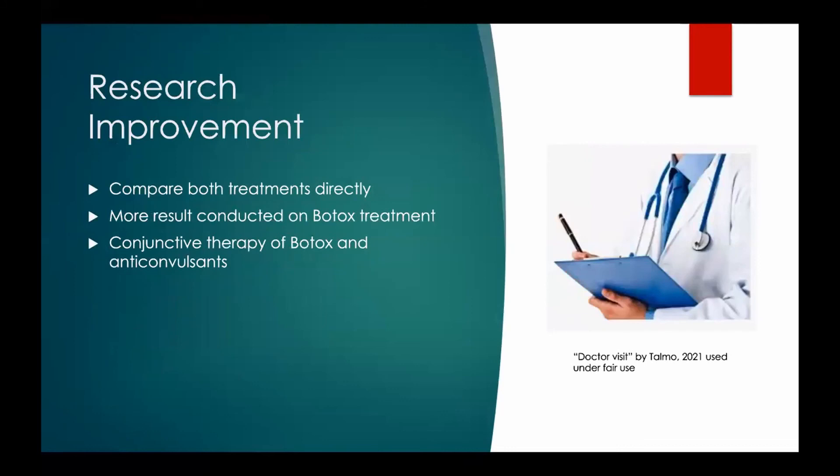Our research was successful in comparing the two treatments, but more research would be needed to conclude the best treatment method. To improve our research, it would have been beneficial to have studies that compared both treatments directly. Research should also be done on conjunctive therapy of Botox and anticonvulsants.